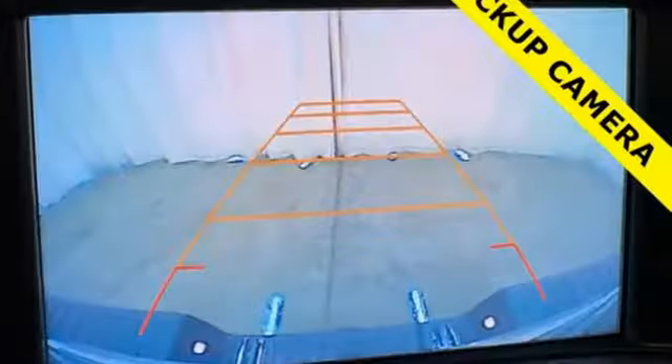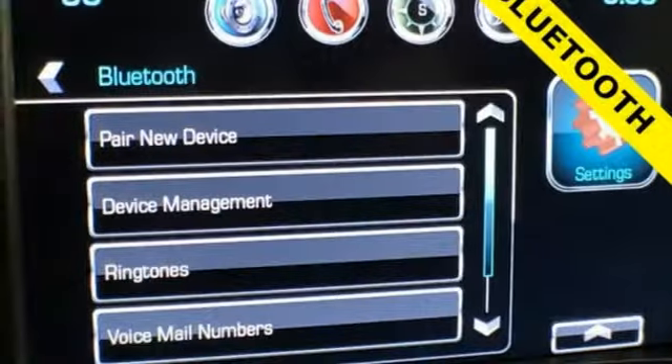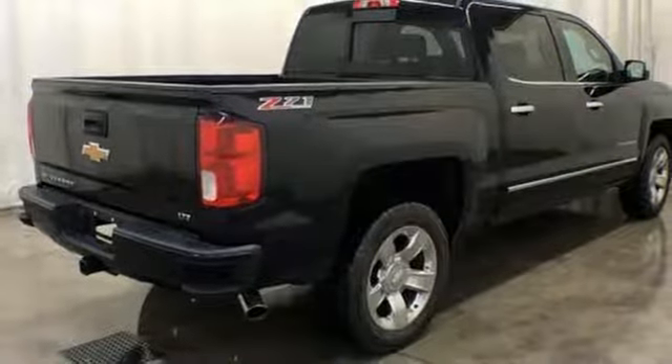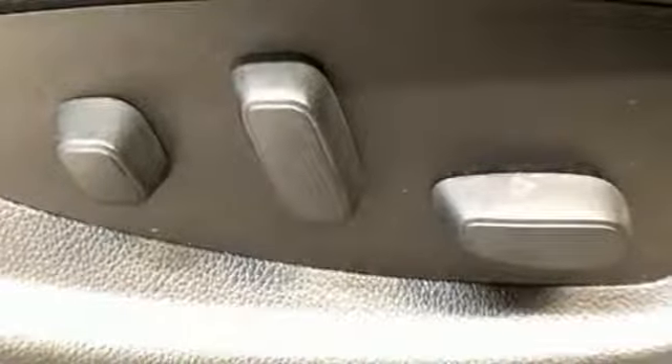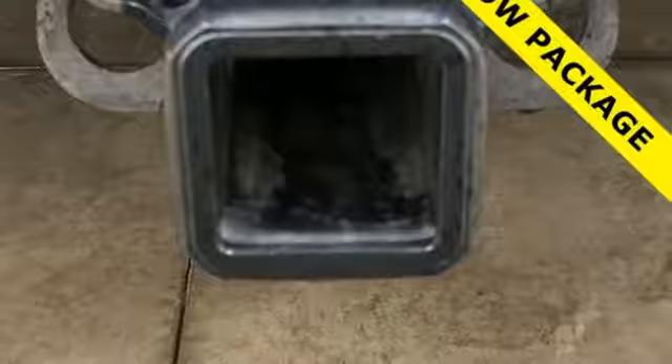And get ready for an impressive combination of features: V8 engine, electronic shift on the fly, automatic transmission, trailer brake controller, streaming audio, Wi-Fi hotspot, front heated leather bucket seats, aluminum wheels, shocks, auto dimming rear view mirror, and power heated mirrors.